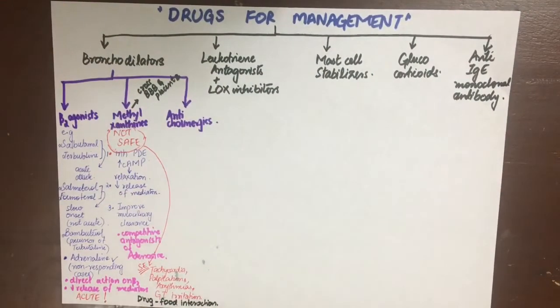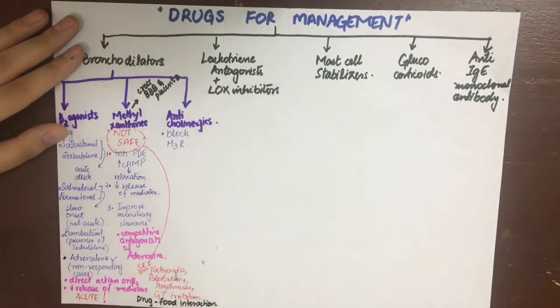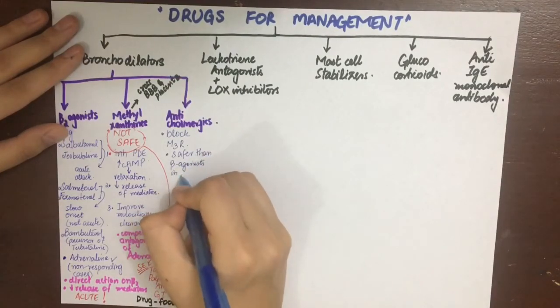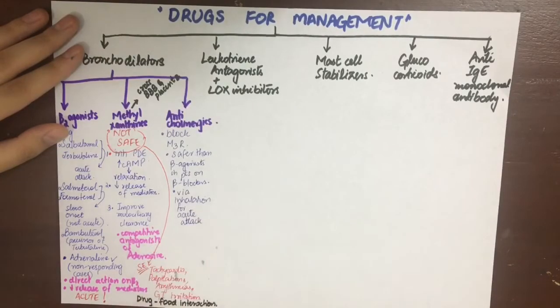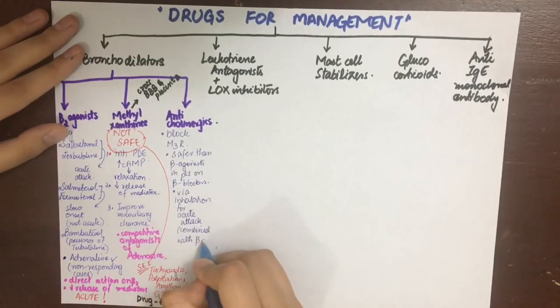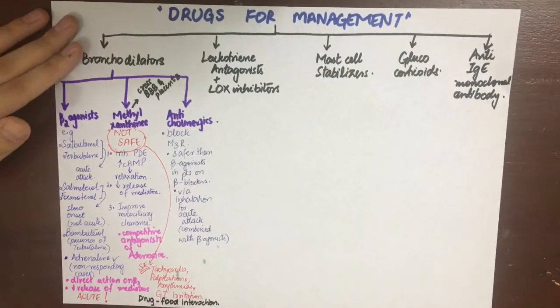Anticholinergics used in asthma include ipratropium bromide and tiotropium bromide. They block the effects of M3 receptors on bronchial smooth muscle, which is responsible for bronchospasm. They are used via inhalation and are preferred in patients with cardiac disease who are on beta blockers — such patients should not use beta-2 agonists for asthma, and antimuscarinic agents are safer for them. They have atropine-like side effects and can be used in acute to severe asthma combined with beta agonists, though they have a slow onset of action.